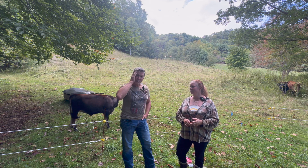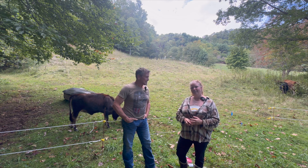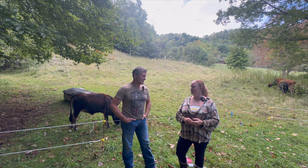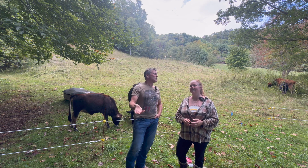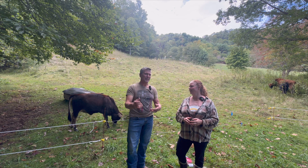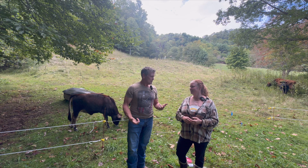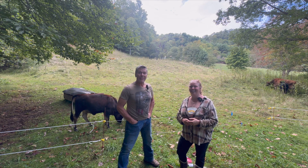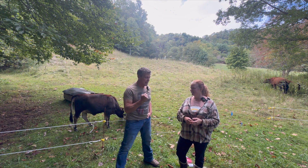The crazier this world gets, the more we need to rely on each other. Get out here and shake our hands. And we'll be going live, in which case there won't be any chance to edit — so look forward to that.